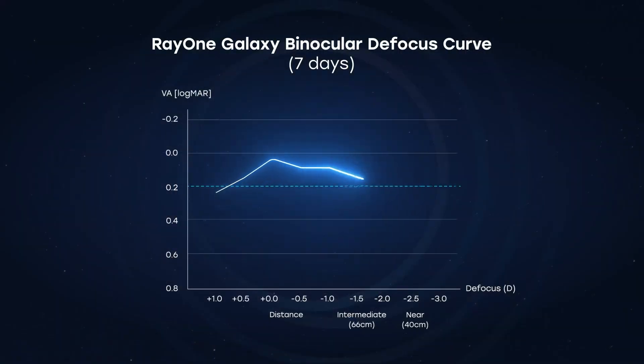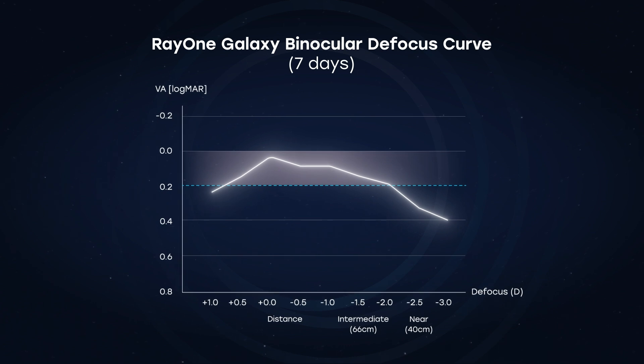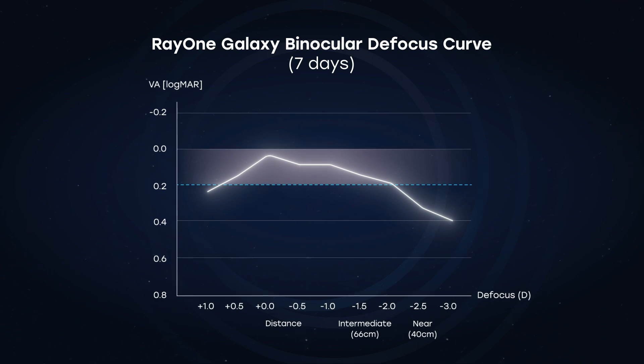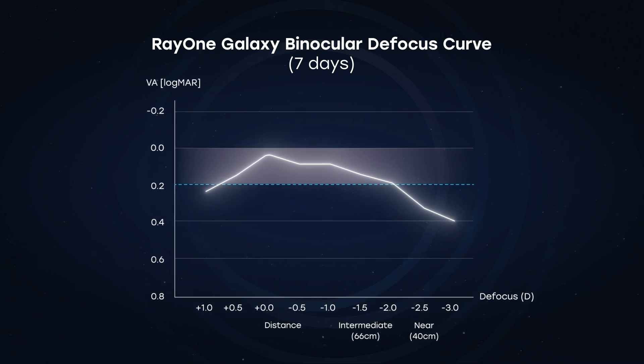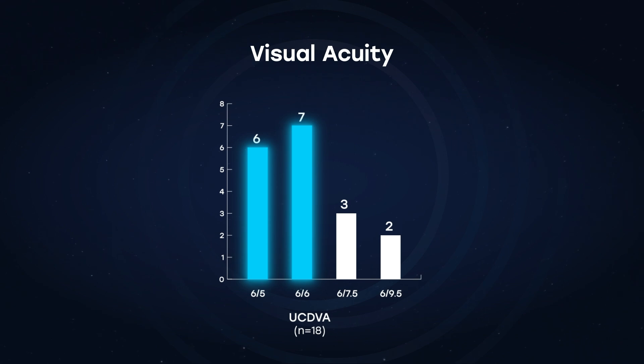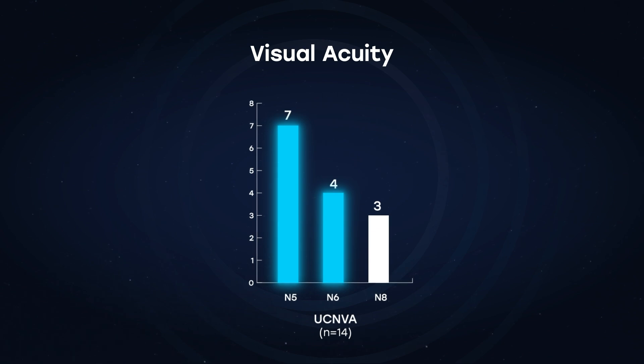We did the binocular defocus curves and found there were no peaks as with trifocal or bifocal lenses — we had a very smooth plateau. You almost get a continuous range of vision from distance to near, which is very encouraging. The results have been really promising: 72% of patients achieved roughly 6/6 or better, and for near we got somewhere between N5 and N6 for the majority of patients, confirming that patients achieve that full range of focus.